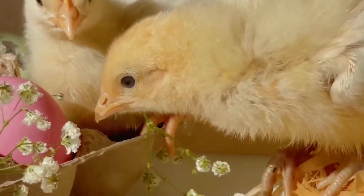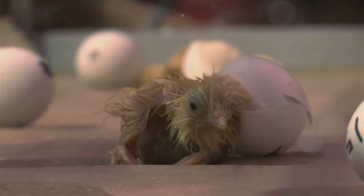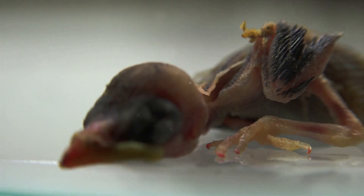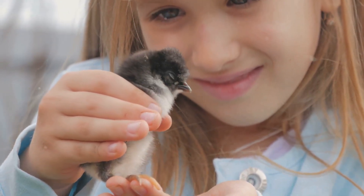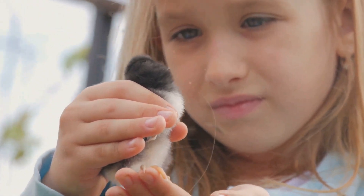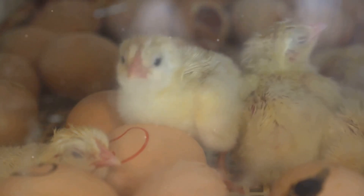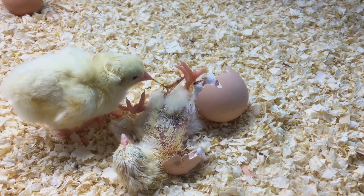One common issue that can quickly become life-threatening for young chicks is pasty butt — a condition where droppings stick to a chick's vent, creating a blockage. This blockage prevents further droppings, leading to toxicity and potentially death if left untreated. Time is of the essence, making it crucial for chick owners to recognize and address the problem immediately. New chick owners in particular need to be aware, as it can arise unexpectedly and escalate rapidly.